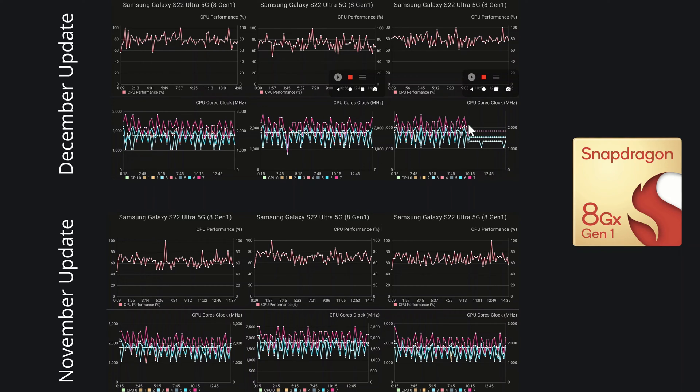Apart from the third test where performance gets clocked down to about 1.8 GHz for Core 7 as it warms up, overall it's pretty good — actually better than November. In December we've definitely got more peaks over 80%, so I'd say there's an overall improvement for the Snapdragon when you compare the peaks to the previous month, which were only going over 80% a couple of times. Much better performance there for the Snapdragon this month compared to November. Let's move on to the Wildlife Extreme stress test.